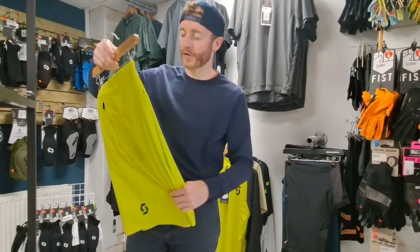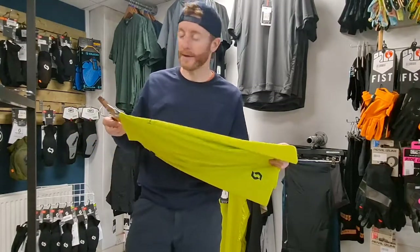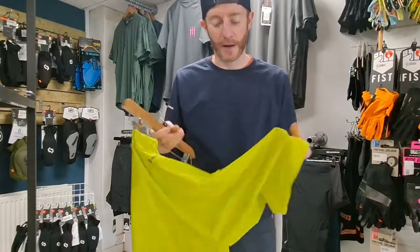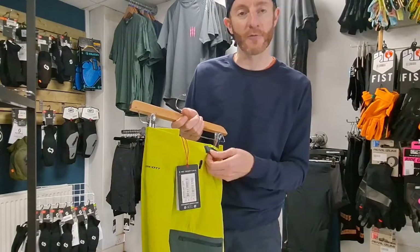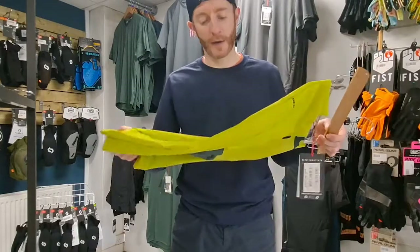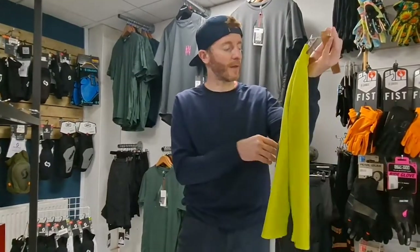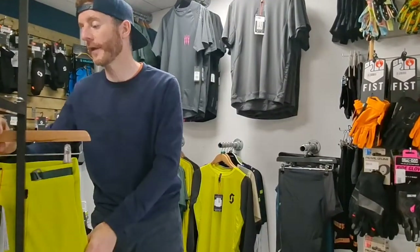Normally we wouldn't stock many Scott shorts — they've traditionally been quite expensive and not really standing up against other stuff — but this year they're loads better. Starting with this bright one: a very summery short, stretch fabric, a number of pockets down the sides, and a nice clasp system rather than velcro. Fit-wise very good — if you're a medium or a 32, you'll be a 32 in these. Just over 50 quid, so a bit more affordable than the POC stuff.